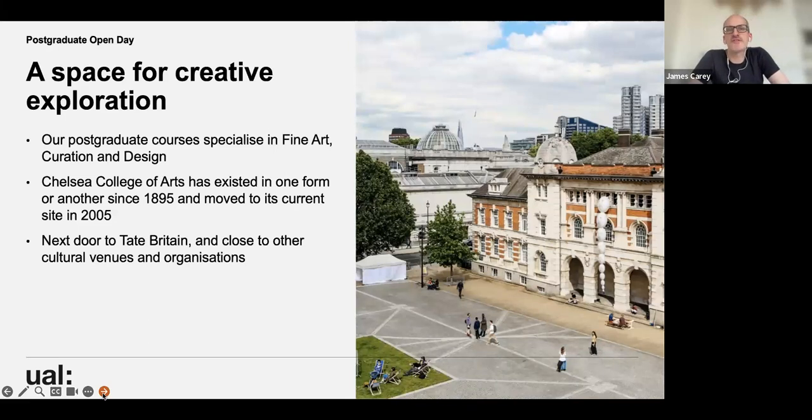Chelsea's postgraduate courses specialise in fine art, curation, and design. Chelsea has existed since around 1895 and has been on this specific site since 2005. It's next door to Tate Britain and many other cultural venues and organisations.